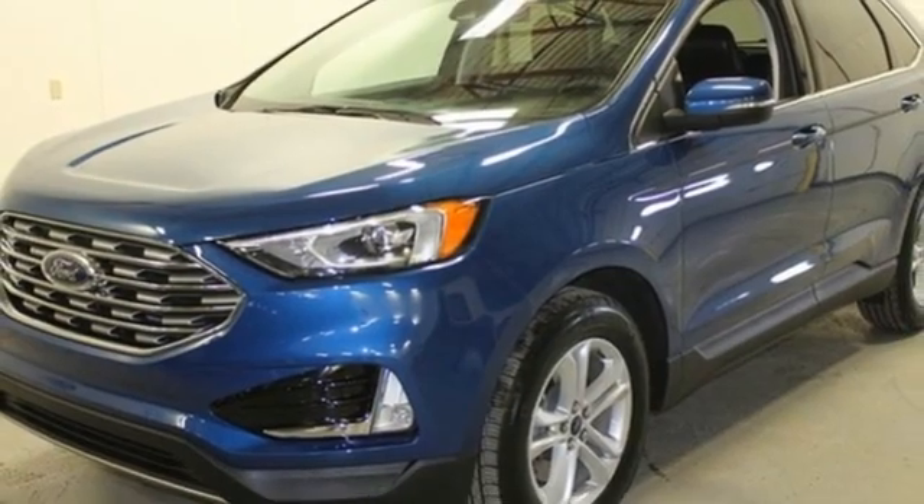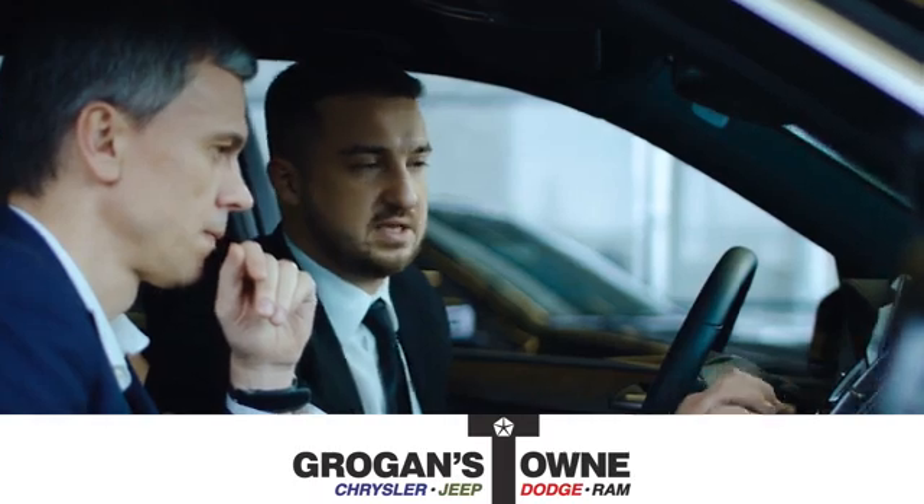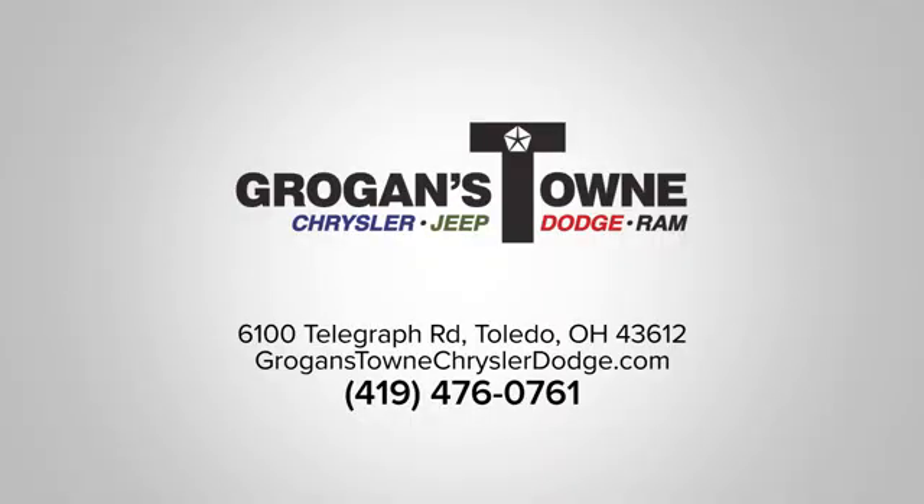See it for yourself when you take it for a test drive. At Groganstown Chrysler Dodge Jeep Ram, we're committed to exceptional customer satisfaction. Call or stop in today. We're conveniently located at 6100 North Telegraph Road in Toledo, Ohio.